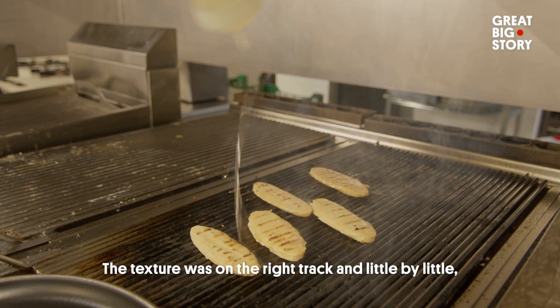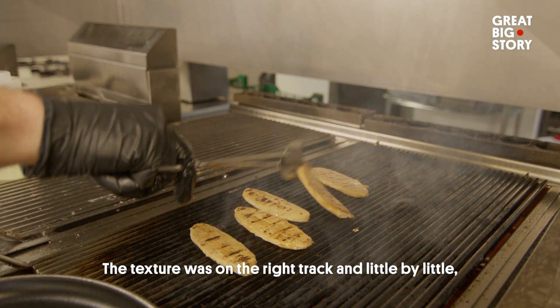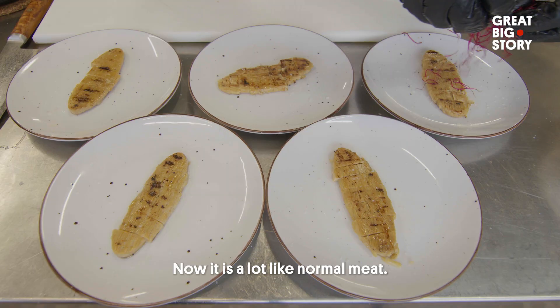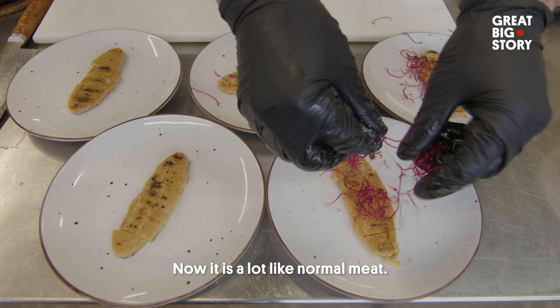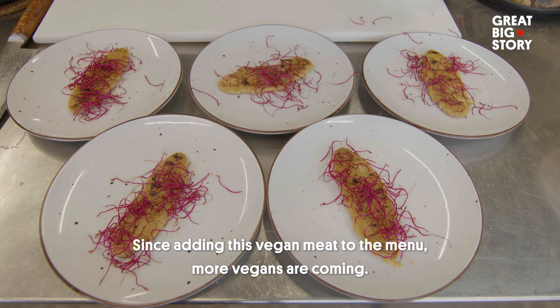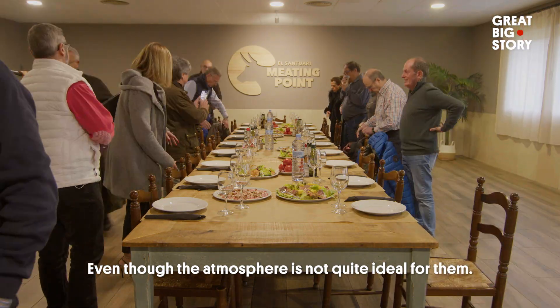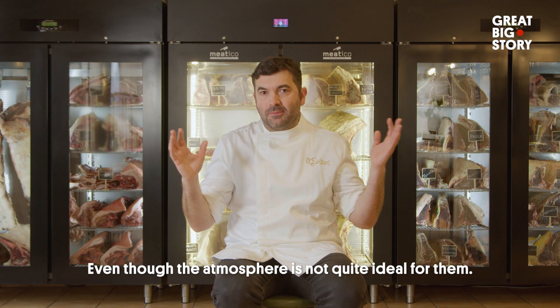He gave us very interesting inputs so that we could improve these products very much. I think that the texture has gone through the right path. We have been incorporating the aroma, the flavors and the internal flavor, which is now very similar to normal meat. Since we have this vegan meat on the menu, there are more vegans coming — although maybe the atmosphere is not entirely ideal for them.